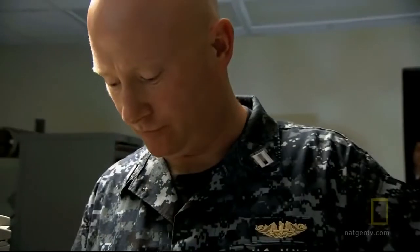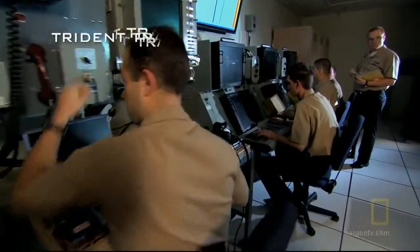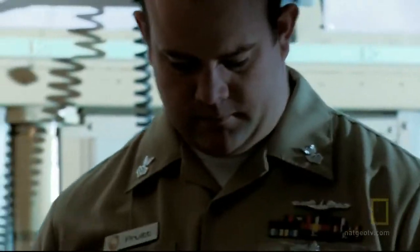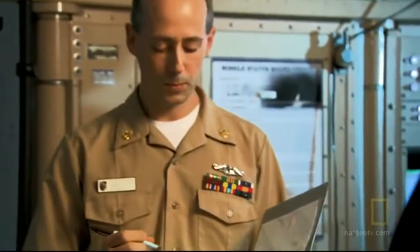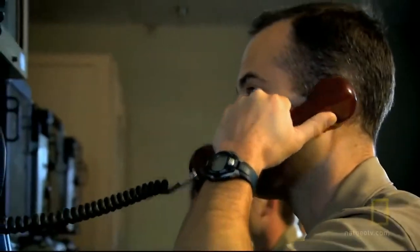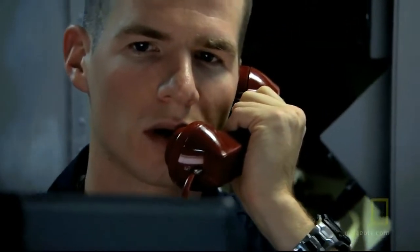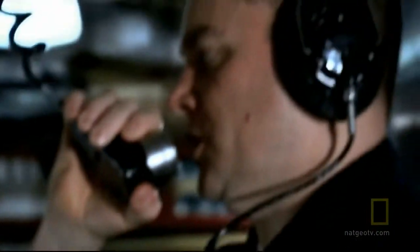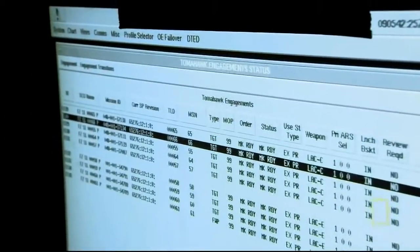Learning these procedures began back on land in a room called the strike trainer, where crews practice missile launch sequences repeatedly. A simulated missile failure prompts the crew to utilize a ready spare and align an additional missile to launch on time. This repeated practice ensures the crew knows exactly what to do when something goes wrong. A second missile successfully launches — booster separation followed by transition to cruise.